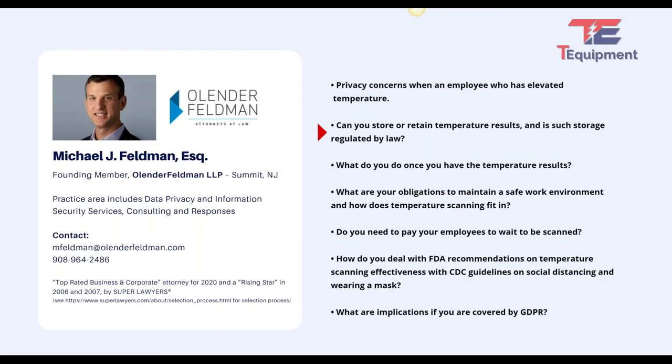Can you store or retain temperature results, and is such storage regulated by law? If you take someone's temperature, record their name and body temperature, and store it electronically, that's generally going to be considered healthcare information regulated by HIPAA. If you store it manually on paper, HIPAA doesn't really kick in. There may also be separate state laws. At a minimum, you're going to want real training and real policies for the individuals responsible for giving the test and handling the data.